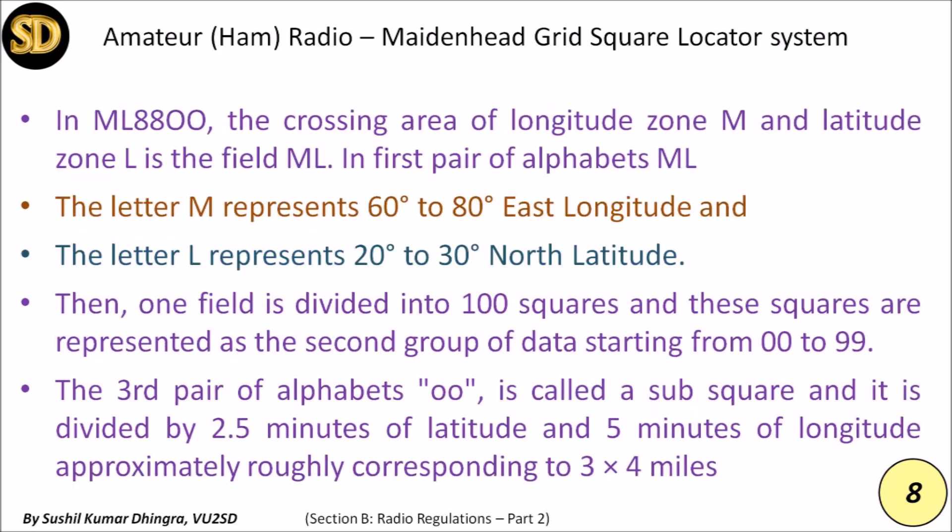For example, my location is ML88. In the first pair of alphabets ML, the letter M represents 60 to 80 degrees east longitude and the letter L represents 20 to 30 degrees north latitude. One field is then divided into 100 squares, represented as a second group of data starting from 00 to 99.